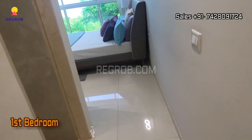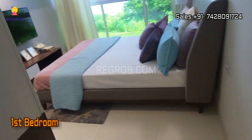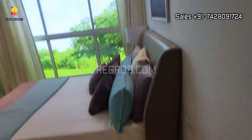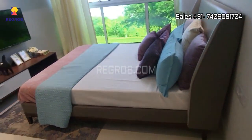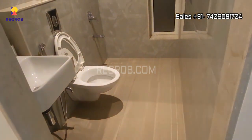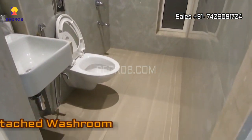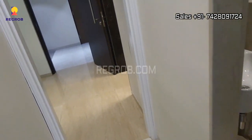Now we are heading towards the first bedroom. This is the bedroom space — the room is nicely designed with a wide window, and it also has an attached washroom which is very well fitted with ultra modern sanitary fittings.